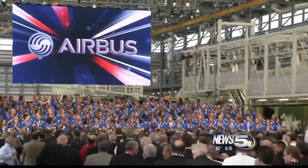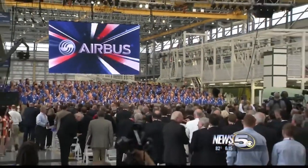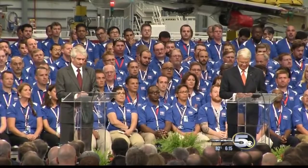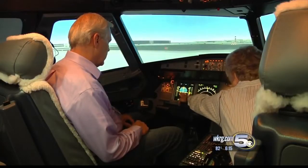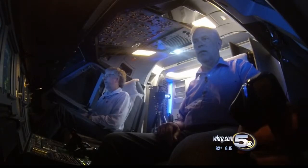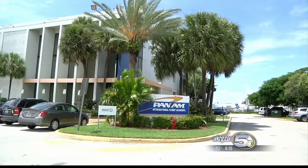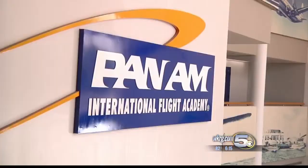Welcome back to News 5 at 6 o'clock. It's a big week for Airbus and the Gulf Coast — the company's first final assembly line in the U.S. officially gets to work. With more A320s headed to the skies, there is a growing demand for people to fly them. News 5's Bill Ryles traveled to Miami to find out how one business is meeting the demand for training new pilots for the A320.